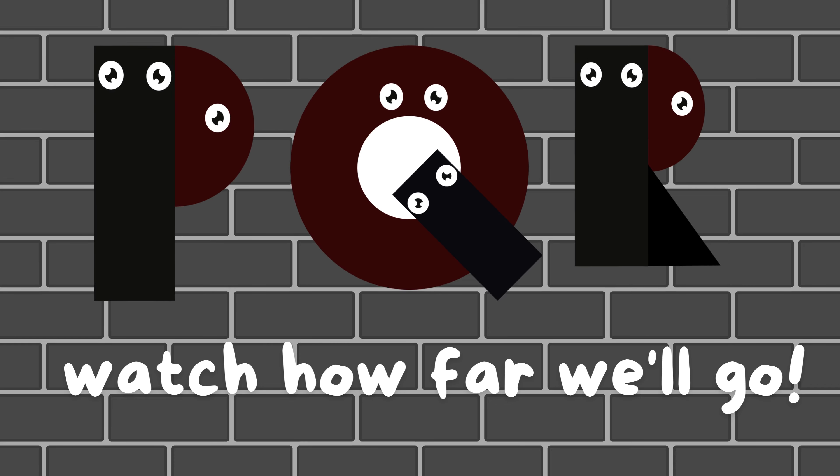M, N, O, let's learn and grow. P, Q, R, watch how far we'll go.